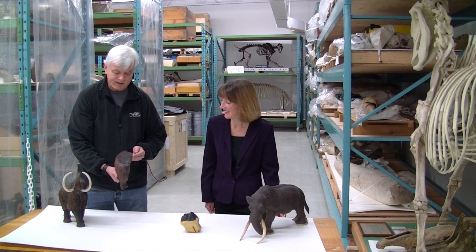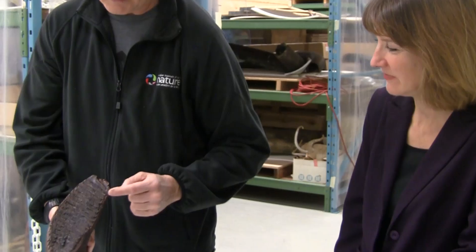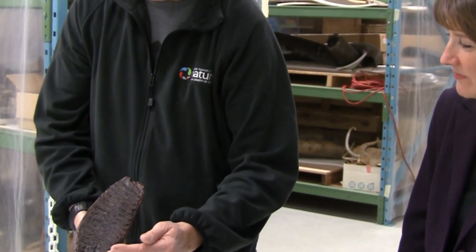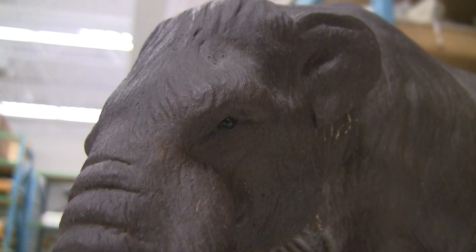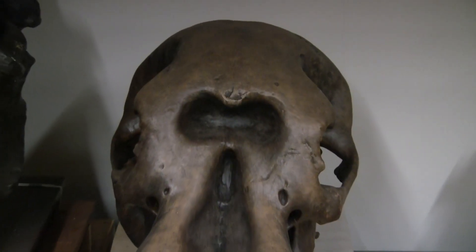Another cool feature of their teeth is the number of teeth they had and how they lost them — it was like an assembly line. They would have one tooth, they would grind away, they would lose a tooth, another one would come. After six sets, that was it. They lived with their sixth set, and once the tooth wore out, they couldn't eat anymore and they died. That is sad.